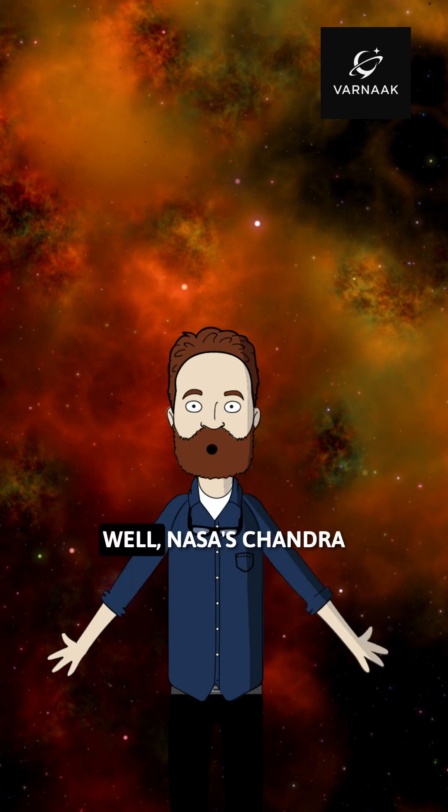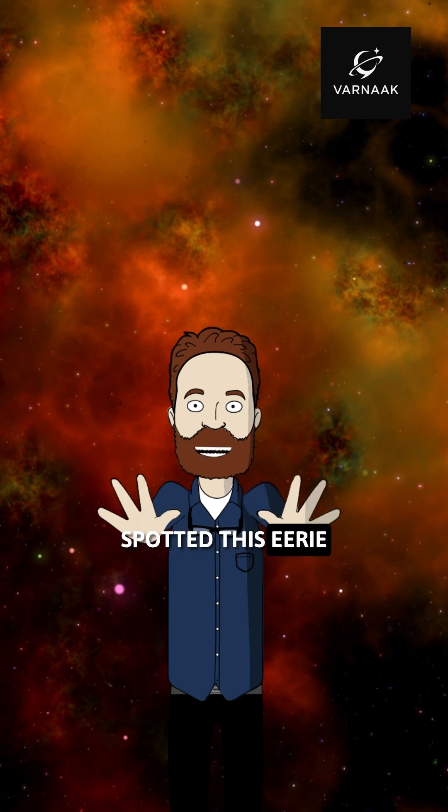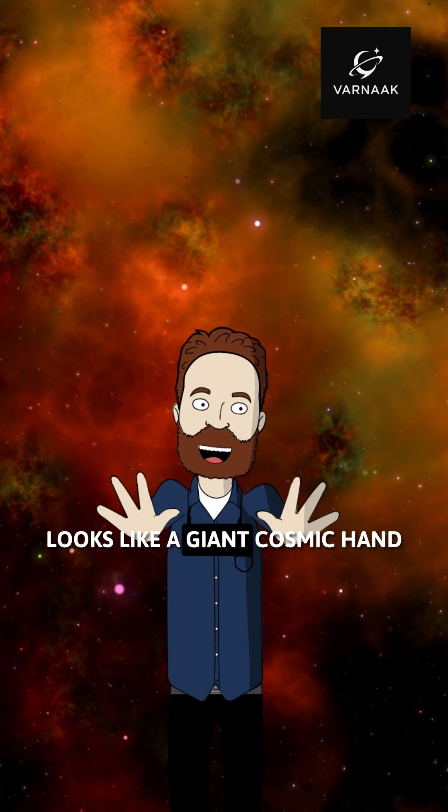So what exactly is it? Well, NASA's Chandra X-ray Observatory spotted this eerie, hand-shaped nebula about 17,000 light-years away. And honestly, it really looks like a giant cosmic hand reaching through space.